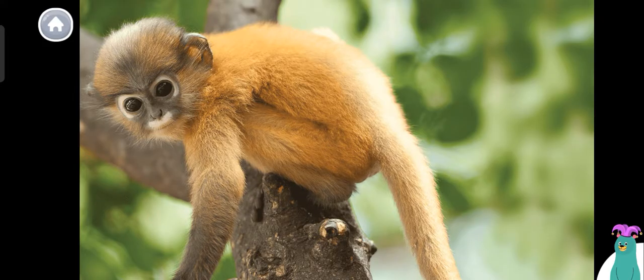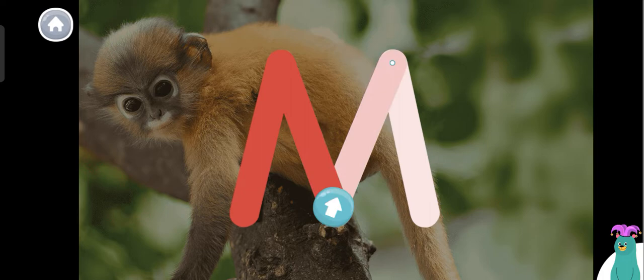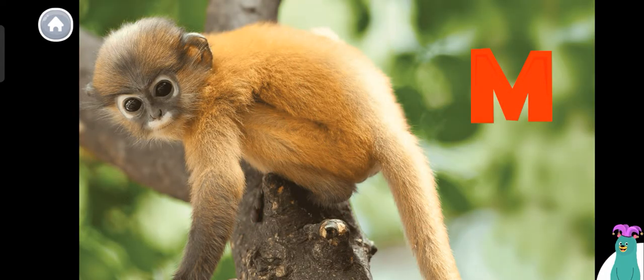Today we're going to read about baby monkeys. Monkey starts with the letter M. Trace the letter M. Super! You traced the letter M. The letter M makes the M sound. M. Monkey.